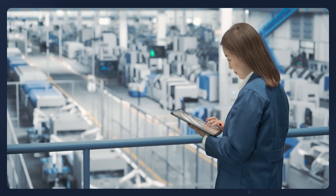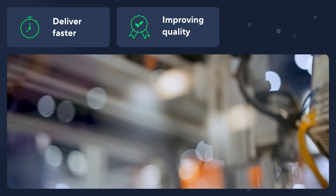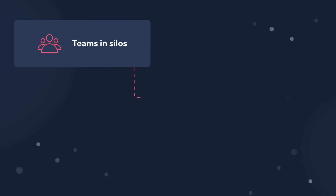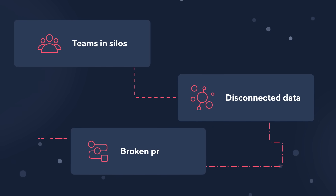As a manufacturing leader, you're under pressure to deliver innovative products to market faster while improving quality and controlling costs. But that's not easy if you're working with teams in silos, disconnected data, and broken processes.